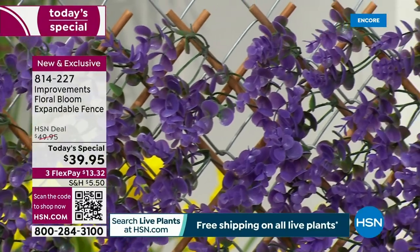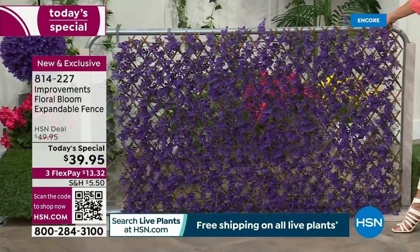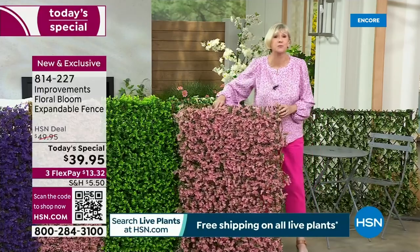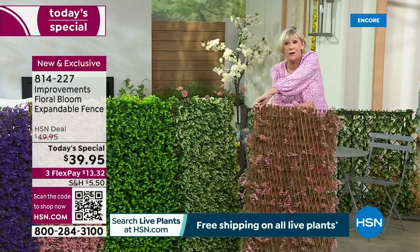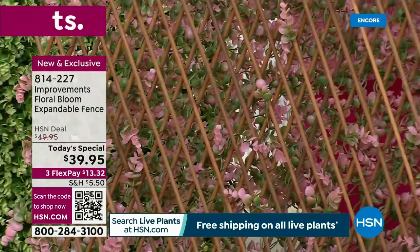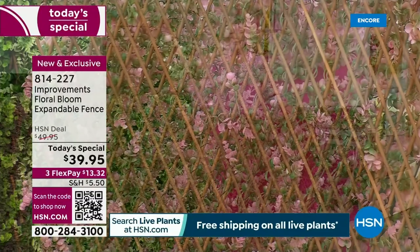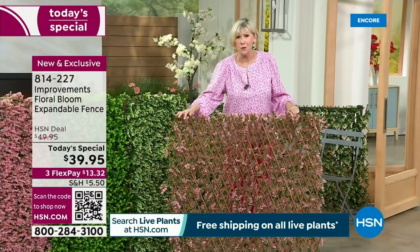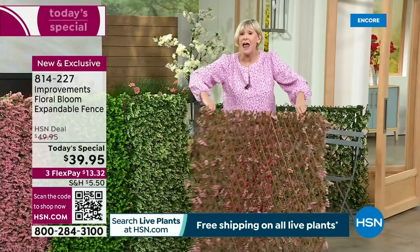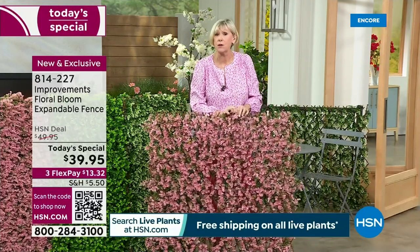You get the bamboo rods that give you that expandability. If you're using this between you and a neighbor for privacy, you're going to see these beautiful blooms because the gorgeous blooms are on the front, and your neighbor is going to see the real bamboo rods on the back — this lattice work. With this new blooming fence, some of the flowers come through on the other side, so it's a win-win visually for you and your neighbors.